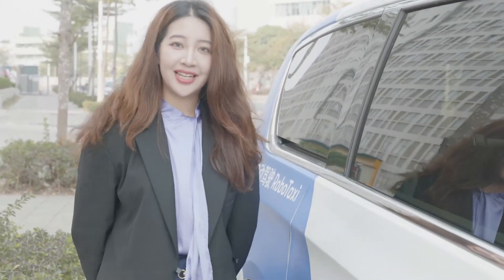This is a Level 4 and Level 5 fully driverless robot taxi from AutoX, the leading self-driving car company in China.